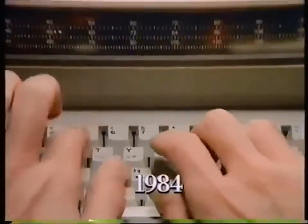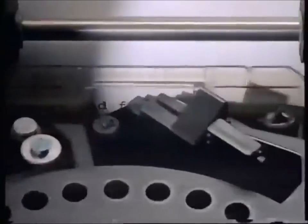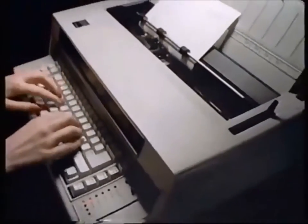1984. IBM introduces the Selectric System 2000 — the Wheel Rider Typewriters and the Quiet Rider Typewriter. A new generation of typewriters from the company that makes the typewriters secretaries prefer most.